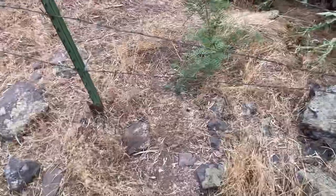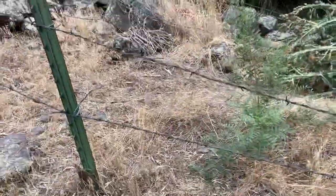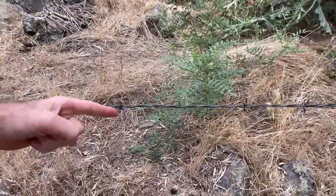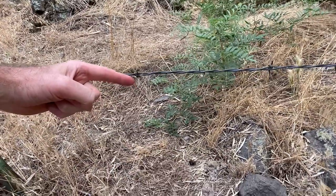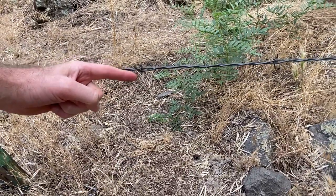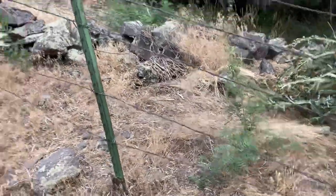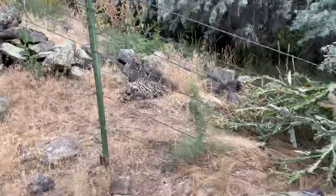You look for fur in the barb — that will tell you where the coyotes are moving through. I'm going to flip my camera around and talk about this. You can see the trail here, and right here there is a ton of coyote hair. Moving back, you can see the trail coming through.